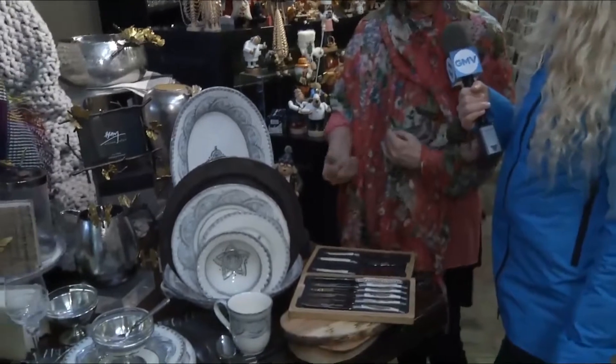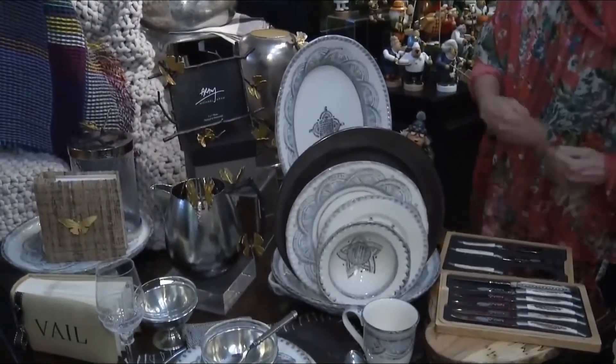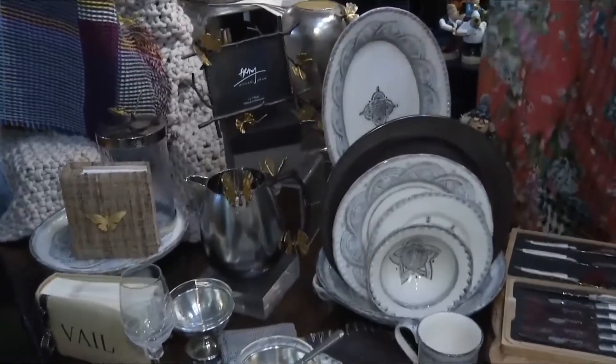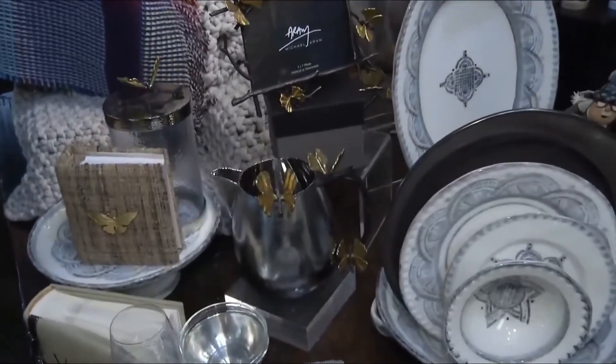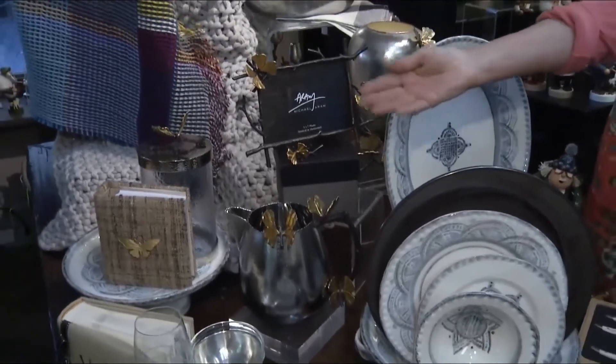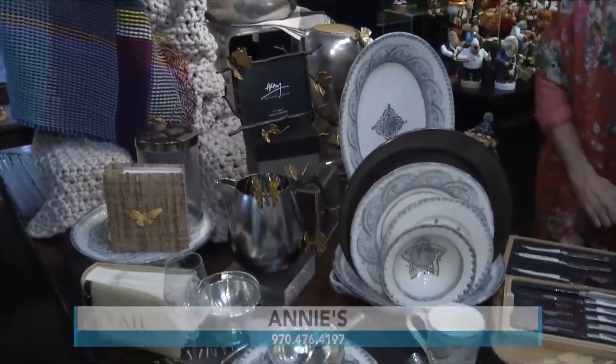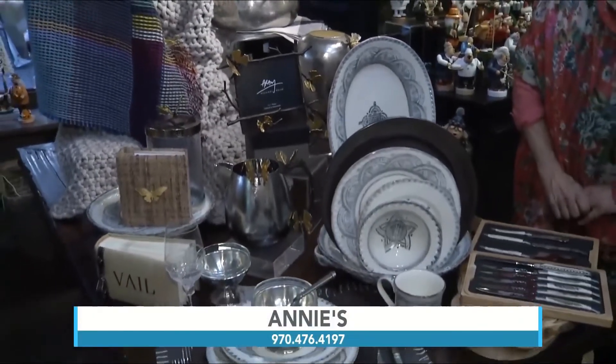You can combine the dark gray dishes from Portugal with these wonderful gray and blue dishes from Italy, and combine them with serving pieces like pitchers and a platter — plus guest books and albums that you can take away as a memento when you leave Vail.